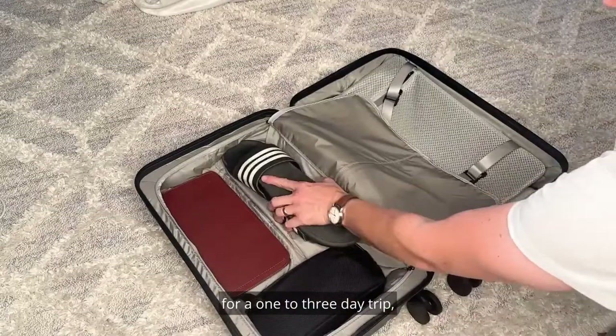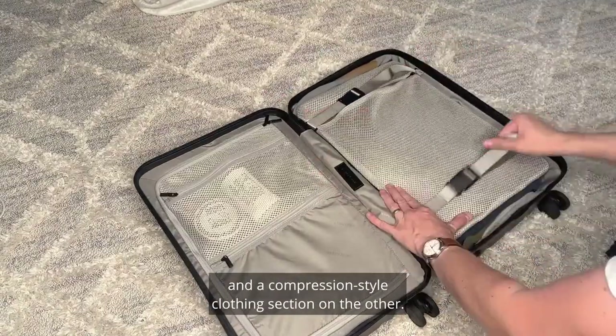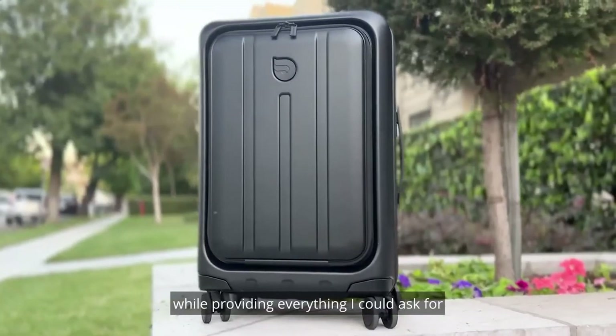Inside offers ample packing space for a one-to-three-day trip, complete with organized pockets on one side and a compression-style clothing section on the other. The Aerotrunk suitcase stays compact and sleek while providing everything I could ask for in a carry-on bag.